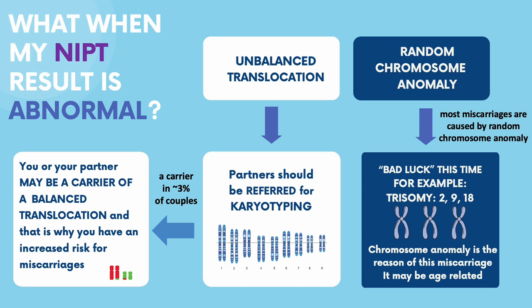Such couples are then referred for karyotyping — a genetic test investigating all their chromosomes — to determine whether there is an increased risk for miscarriage in future pregnancies.